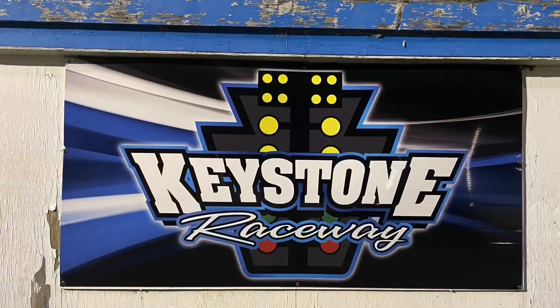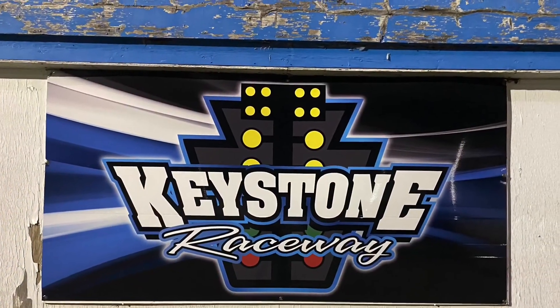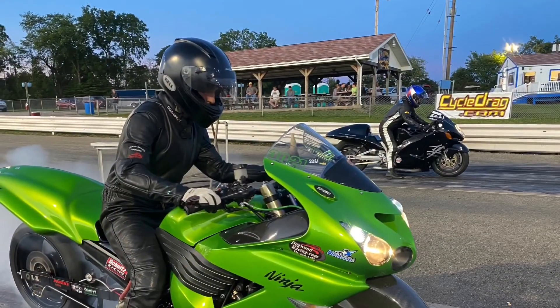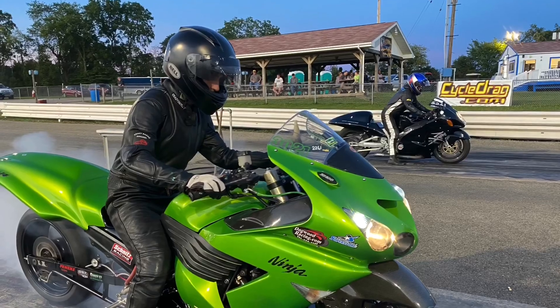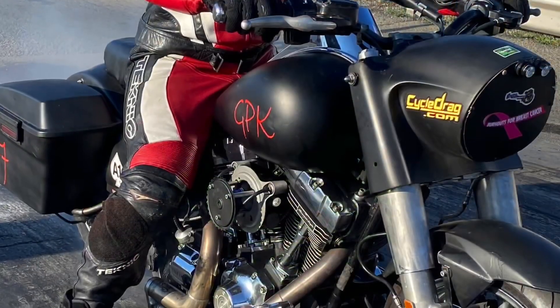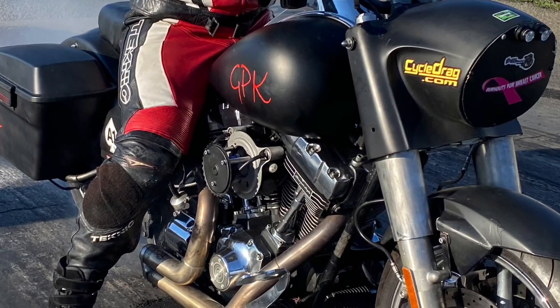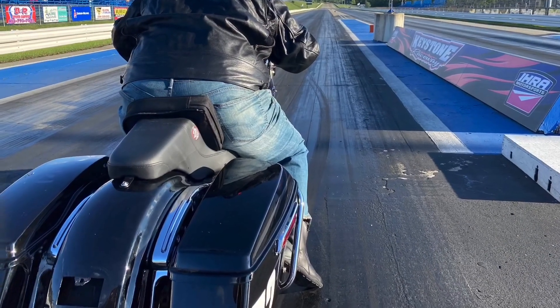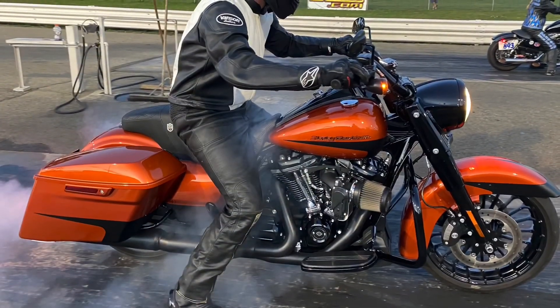Before we get you to the quickest and fastest motorcycle drag racing run of all time, let me share some photos from some of the coolest bikes I saw at Keystone — there's the fishing boys, the ZX-14 with the boost, and Geronimo on his bagger. Let me know in the comments: what do you think is the optimal wheelbase for a no-bar drag bike?